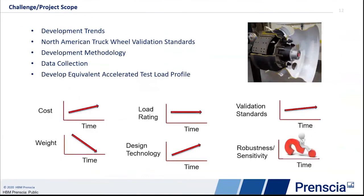I want to talk about the development trends I've seen over my experience with Accuride, and a little about the current North American Truck Validation Standards — how truck wheels are validated for use. I'll also cover some of the development methodology we're looking at to expand and improve our testing. We've just completed a bunch of data collection in support of this project. I'm going to show you that data collection and how we're using Glyphworks and Design Life for post-processing, and how that is used to support developing the equivalent accelerated test load program.